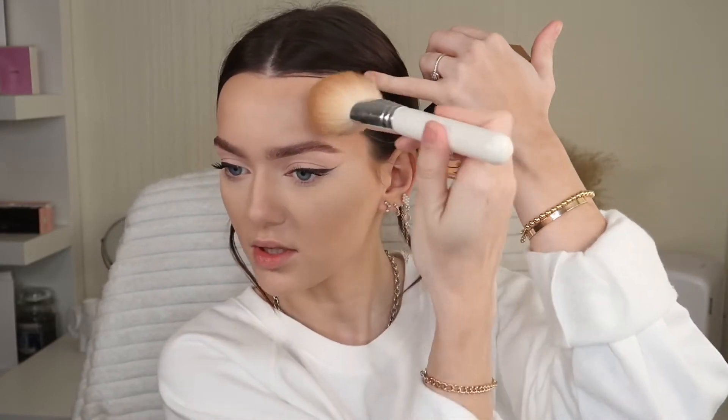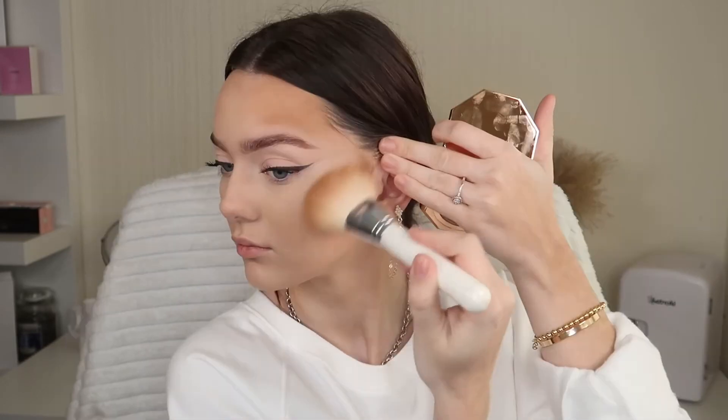Last Fenty product, I promise! This is the Fenty Sunstalker Instant Warmth Bronzer — basically the powder version of the cream one — in the shade Island Ting. I'm picking this up on my Morphe Jaclyn Hill JH02, my favorite bronzer brush, and starting along the hairline. It's going on nice and smooth, not patchy at all, and blending out really easily. I've just realized I had a liquid highlighter and a cream blush to try, and I've already powdered my entire face!